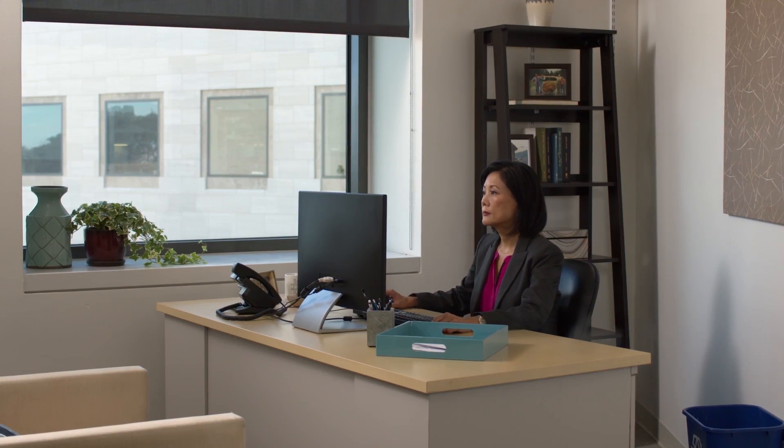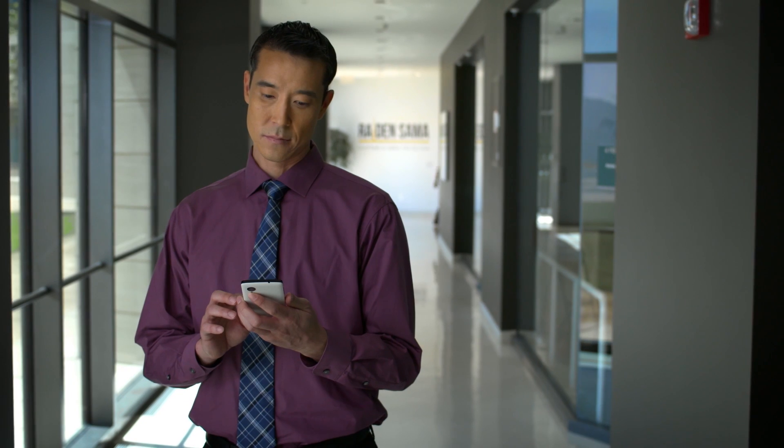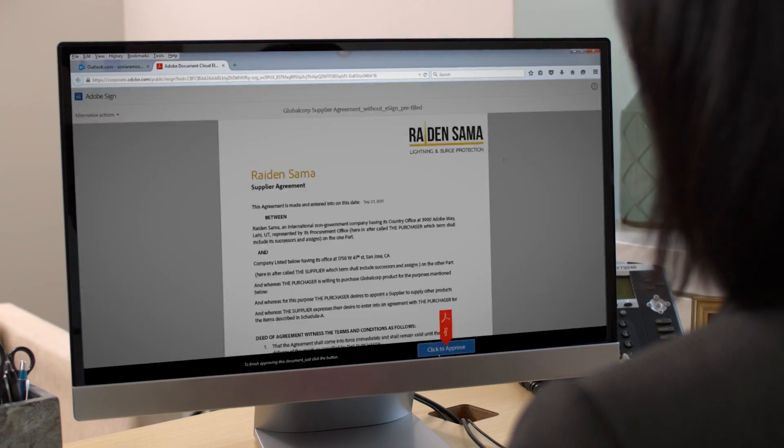As proposals start coming in, it's easy to share them with the team, collect all of their comments in a single place, and speed up decisions. Once you make your selection, your staff can use a specific template or follow an enforced set of rules to generate the final contract and route to approvers.